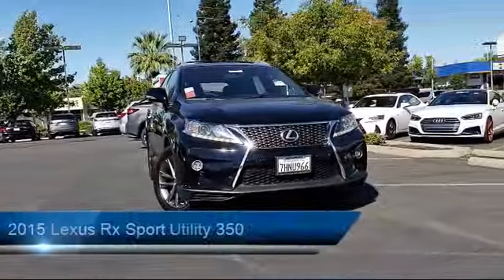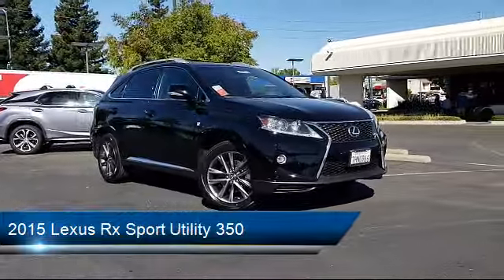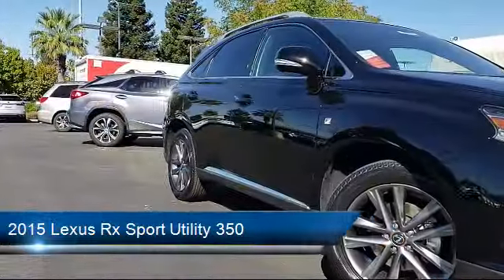It comes equipped with keyless entry, steering wheel controls, navigation system, air conditioning, power liftgate, and traction control.